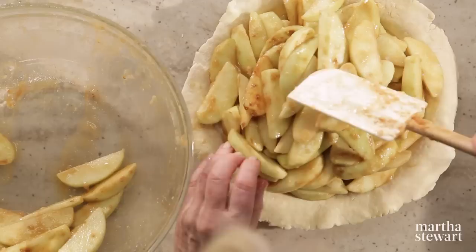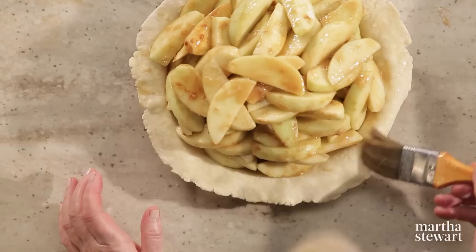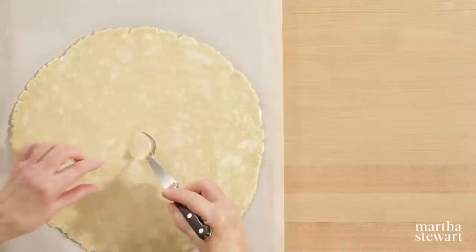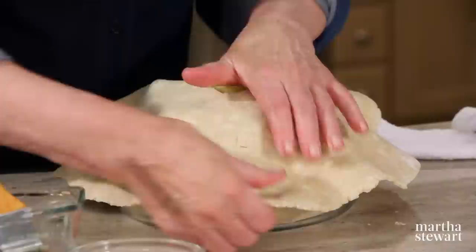To make sure the crusts stick together, use a little bit of cold water as glue all the way around the edge of the pie crust. You can make little marks in the top of your crust to let steam escape, or you can just cut a pretty round circle in the top. Lay it right over the pie, and work quickly because you don't want your crust to get warm.